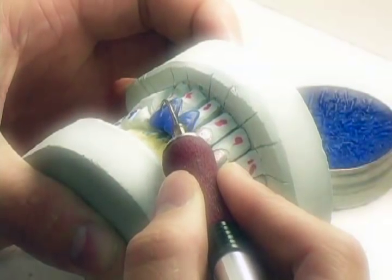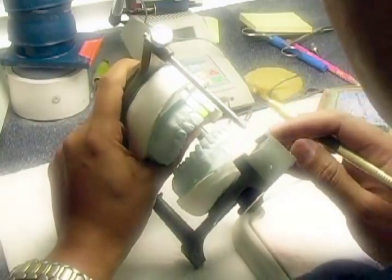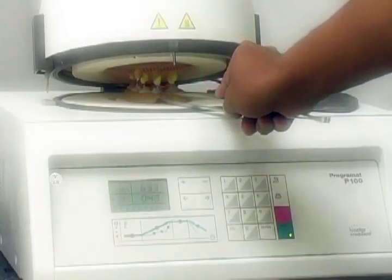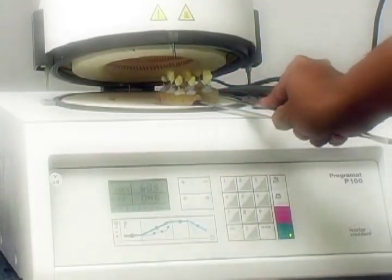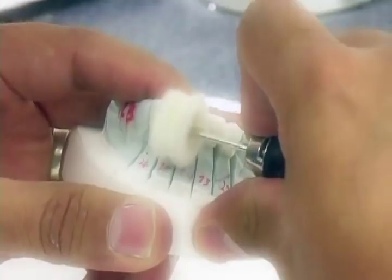When the impressions arrive at the dental lab, a model of your tooth is made and work begins to create your new crown. We use the services of top lab technicians who will artistically recreate the look and feel of your natural teeth.